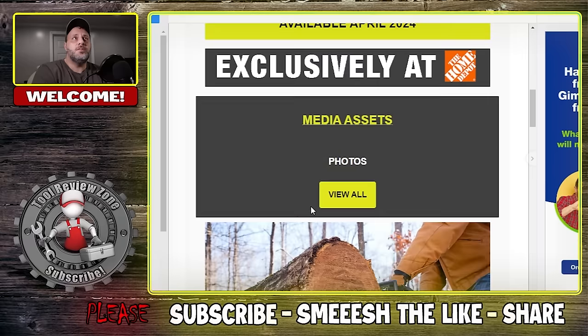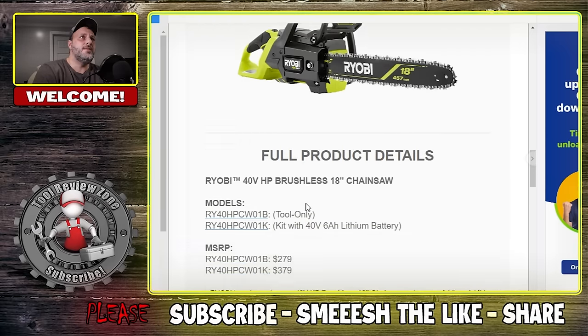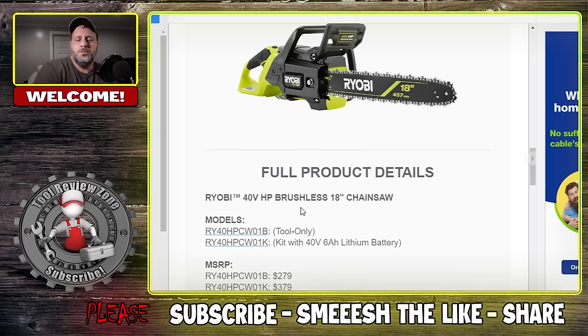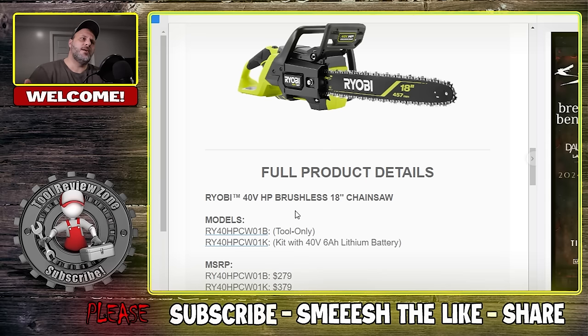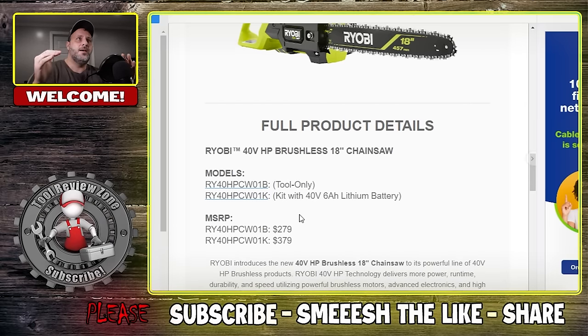Available April 2024, this is a brand new chainsaw — we have pictures. This is the brand new 18-inch chainsaw, 40-volt. Their 18-volt stuff is okay — it's really DIY-level. But the 40-volt has more power and longer runtime. They're good saws, easy to use, and very powerful. A lot of them are oilless. Price-wise, tool only you're looking at $279. With the kit you'll get a 40-volt 6AH battery and charger for $379.